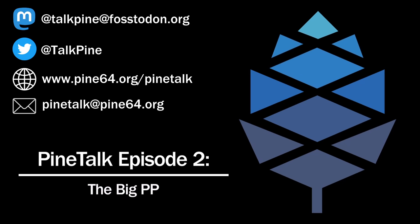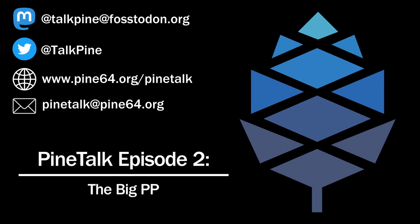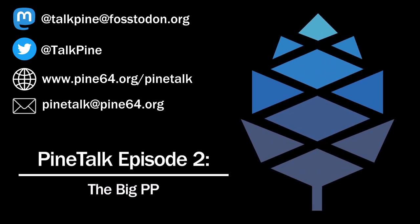Nemo had a ton of progress in the past month. They had translation improvements — English, Russian, Czech, Polish, and Finnish are all available on the UI. There have been gesture improvements. Notifications, screen lock, and general performance have all improved. The resolution now matches the PinePhone at 1440x720. You can now import contacts from a .vcf file, which has some issues but in most cases works without a hitch. And there have been a ton of bug fixes.